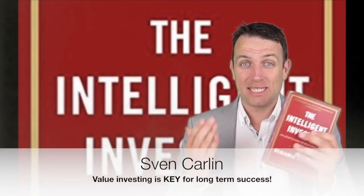Good day fellow investors. We continue with our summary of one of the best investing books out there, The Intelligent Investor by Benjamin Graham. We are at chapter 14 that gives seven key factors to watch when buying stocks for the defensive investor. So let's dig into the seven factors to watch to buy the best stocks.